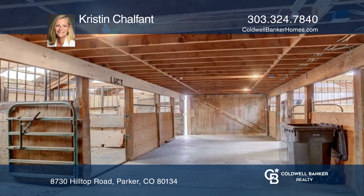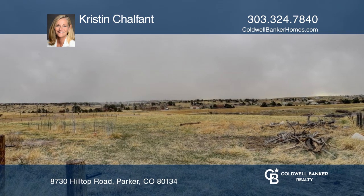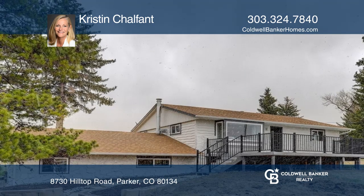Just off the oversized two-car attached garage is a bonus room. Several outbuildings include a five-stall barn. Kristin Chalfant can tell you more.